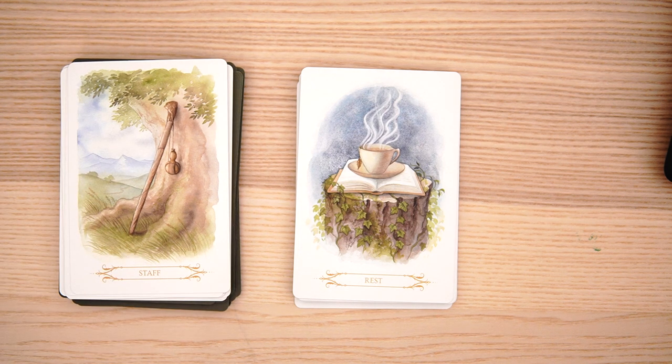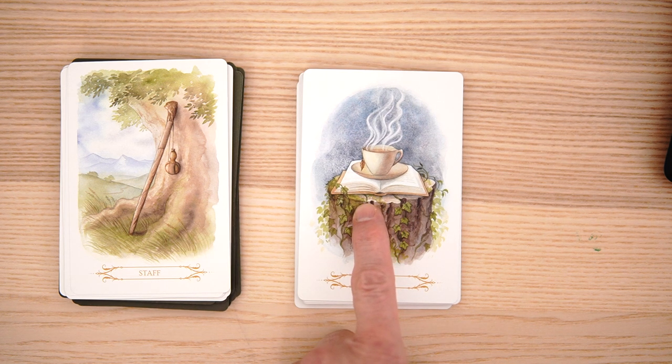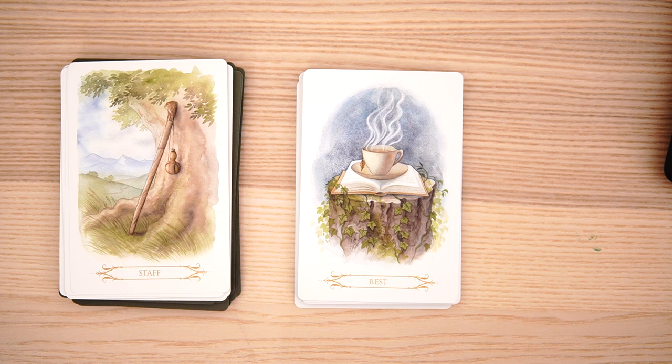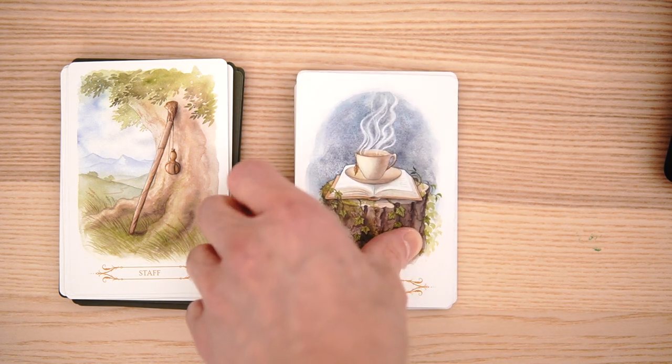And rest and relaxation. Again, watercolor doesn't really do that — I'm assuming that's a watercolor filter. But in either case it's very pretty and I like it. So overall, I like this deck. It's pretty good.